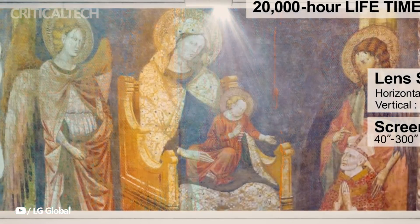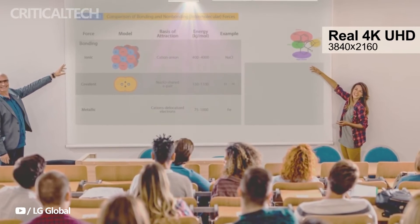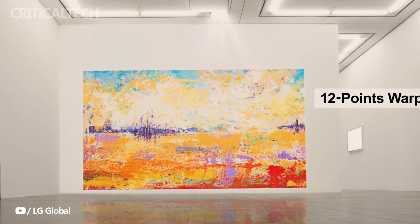Whether it's for conference rooms, commercial spaces, or educational institutions, the RG Series offers a compelling lineup that caters to diverse needs and budgets. Thank you for taking the time to watch this video and explore the new series with us.